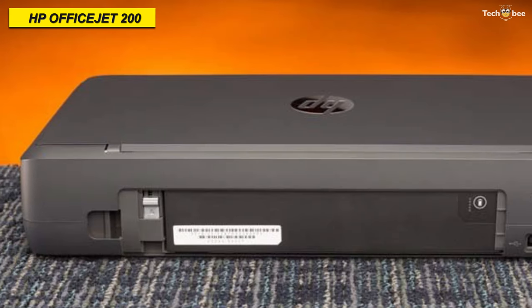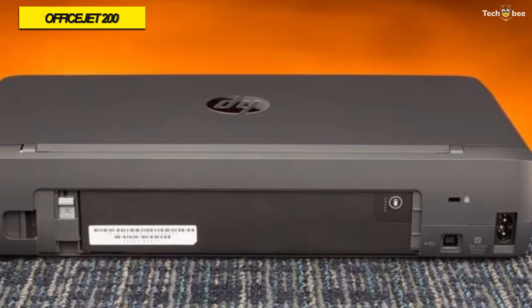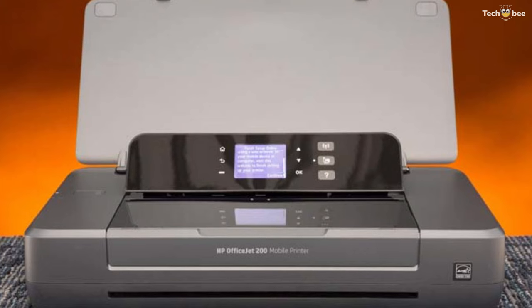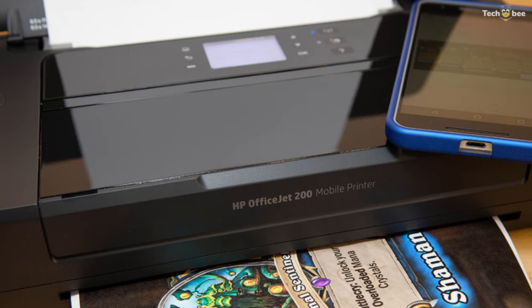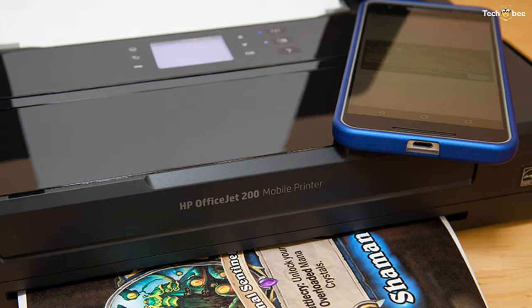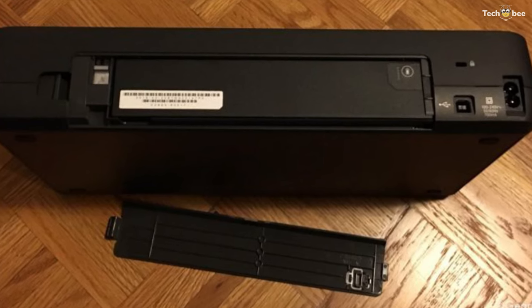The unit can produce documents with speed, with ISO print speeds of 10 ppm in black and 7 ppm in color when connected to AC power. Its 2-inch high-res monochrome display will easily present information on the printer while you are out and about. Additionally, it has a monthly duty cycle of 500 pages and standard USB 2.0 connectivity in addition to Wi-Fi.